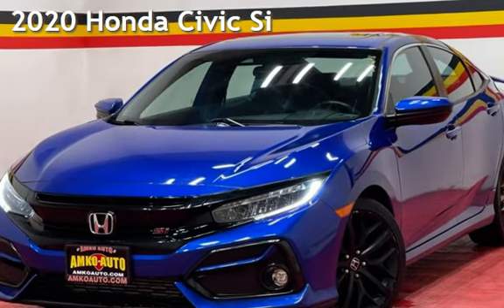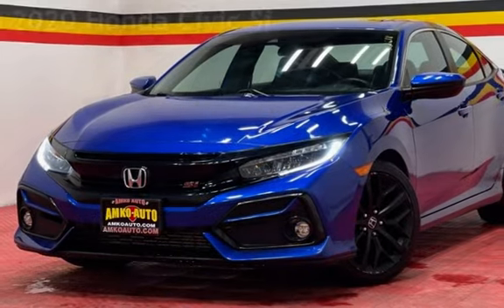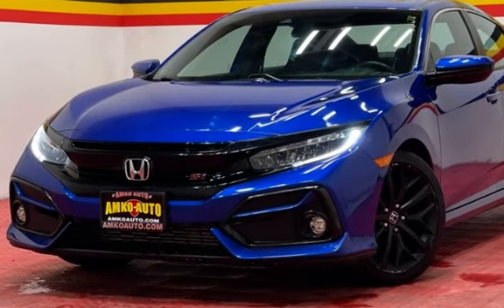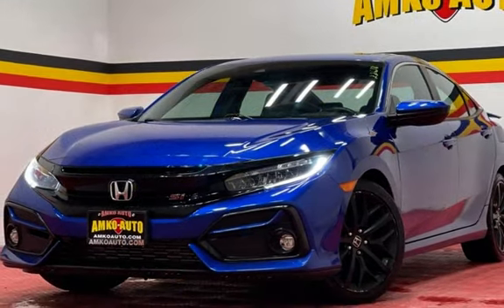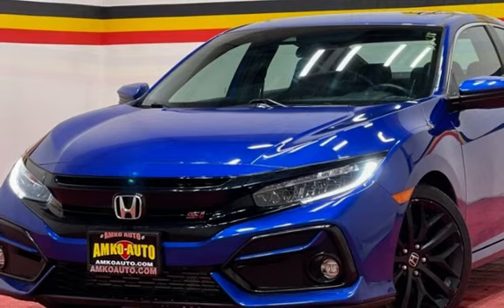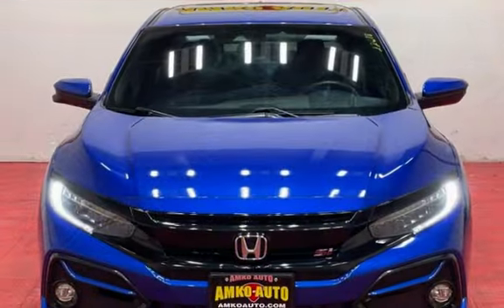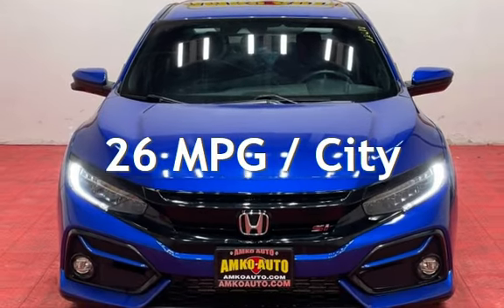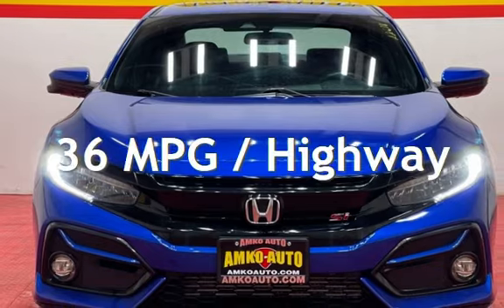Presenting a pre-owned 2020 Honda Civic Si. This four-door sedan has a four-cylinder, 1.5-liter i4 engine, with front-wheel drive, and a six-speed manual transmission. This Honda has less than 65,000 miles on the odometer. Estimated fuel economy for this vehicle is 26 miles per gallon in the city and 36 miles per gallon on the highway.